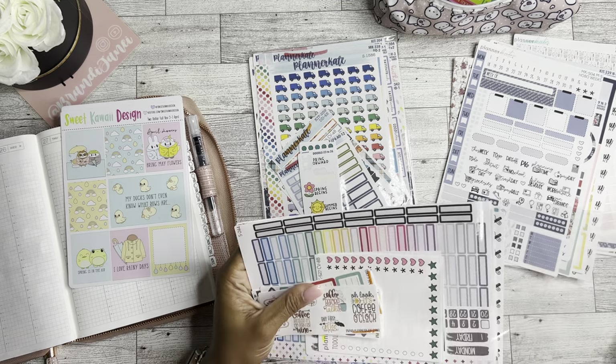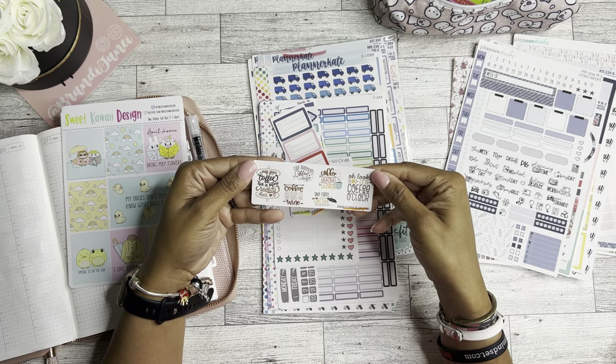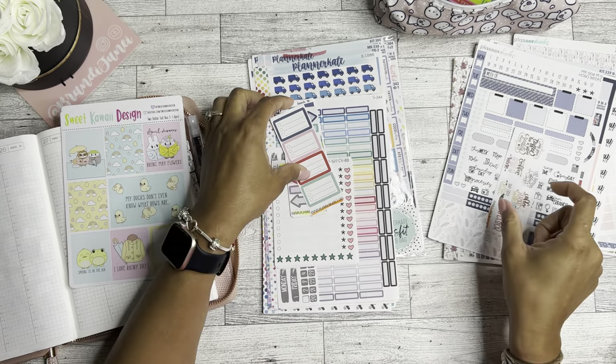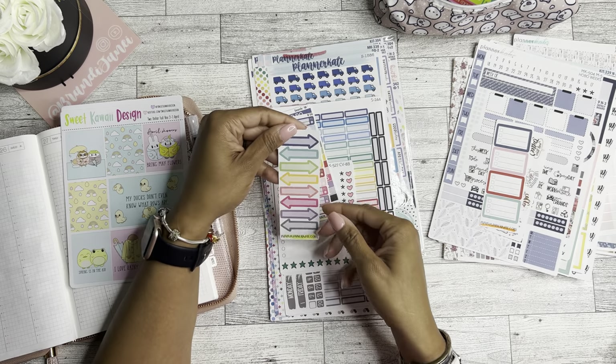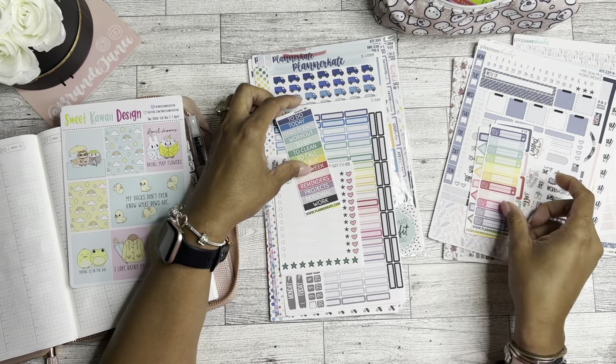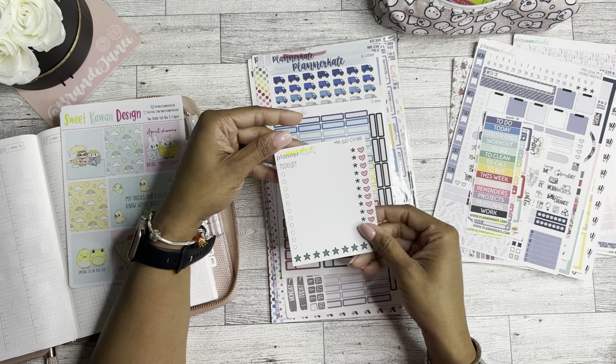As you can see, these stickers are really good — they're not cut poorly. One of the pages with the stars did have one that was missing, but that's okay. To-do list, that's cute.